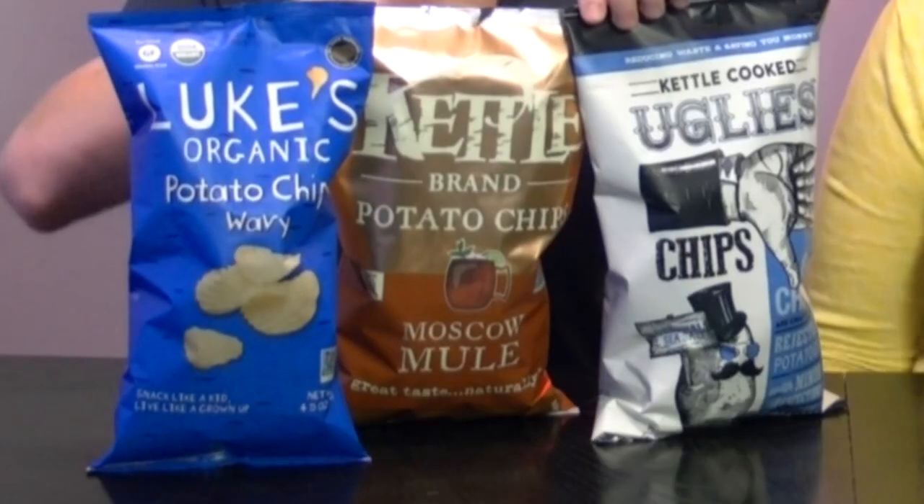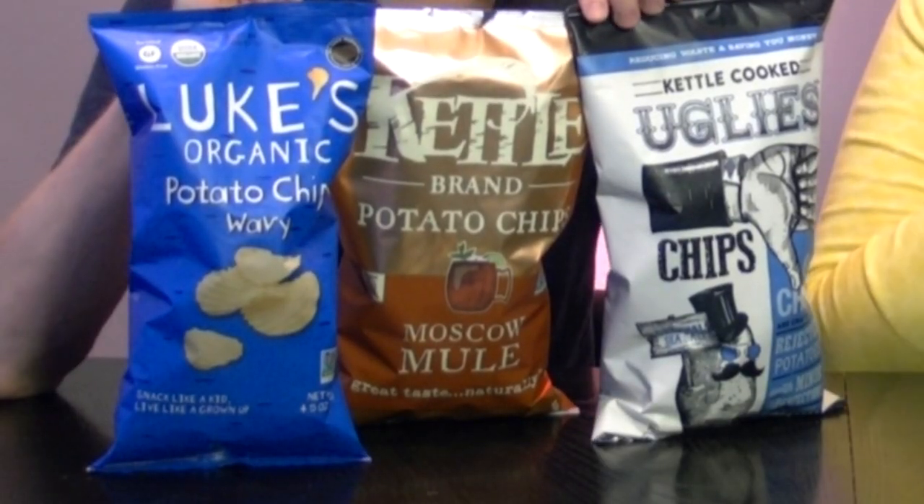Hey Sid, look what I got. Today we are talking three different kinds of chips. We met all these people at the National Products Expo in Anaheim. Luke's Organic Potato Wavy Chips, Kettle Brand Potato Chip — this is Moscow Mule — I'm so excited to try that one and I love the look of this bag. Kettle Cooked Ugly's Original Sea Salt.